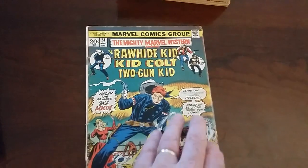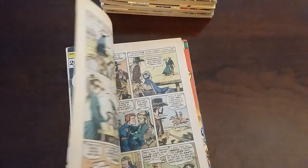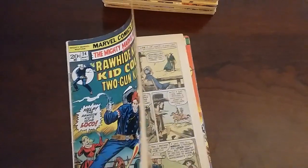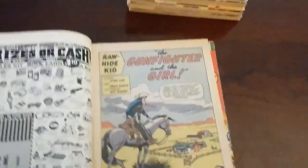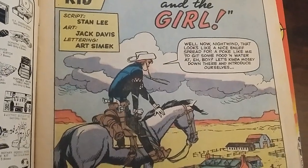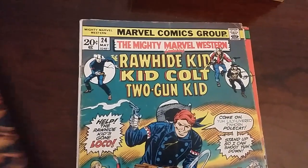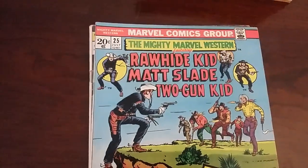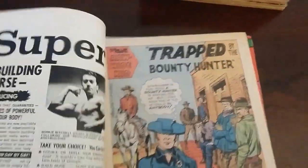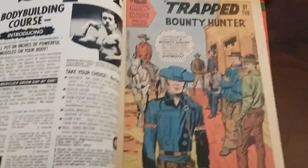I was talking about the artwork of Jack Davis earlier, most notably for his work on EC Comics. But he did a lot of westerns too, and he did several issues of the Rawhide Kid. You could just look at the artwork, even on the splash page, and say yeah, that's Jack Davis. But Jack Davis didn't do all of the artwork. Early on, of course, it was none other than our friend Jack Kirby as well.